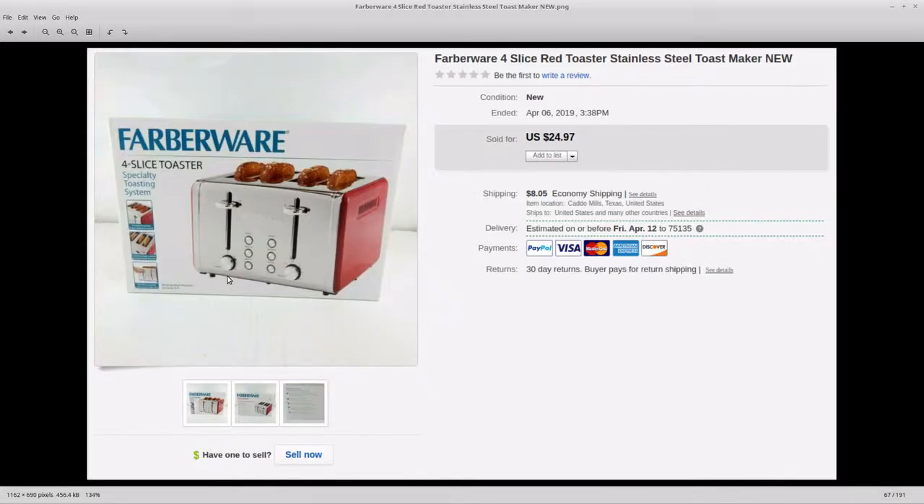Last up, this was another Walmart clearance. I walked in and these were on an end cap blowing out at $5 each. It's a four-slice retro-looking toaster — they're great toasters, I even kept one and we use it. These were $5 a piece in the box, still brand new. I sold one for $24.97 plus $8 shipping. I boxed it up, weighed it, and did calculated shipping — $8 because they don't live very far from me.